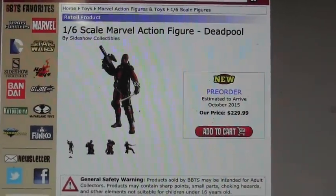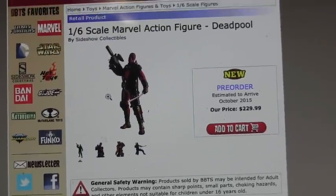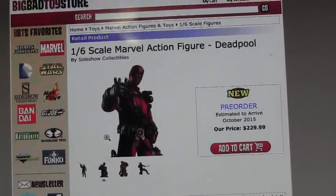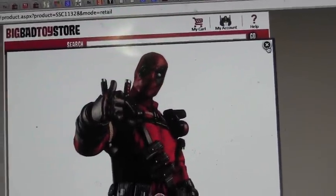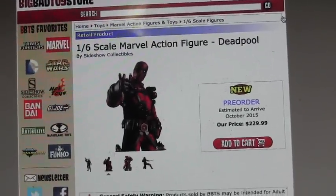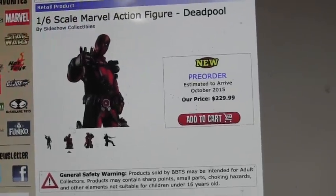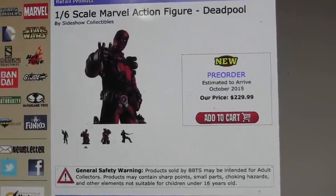What's up you guys, it's Realistic Videos. There is a new Deadpool figure up for pre-order on BBTS. He's by Sideshow, he's a 1/6 scale, and he's really dope looking — I'm gonna have another picture at the end so you can see a little bit better. He's listed at $229.99 and he's estimated to arrive October 2015.